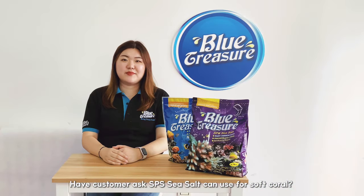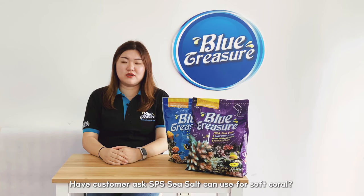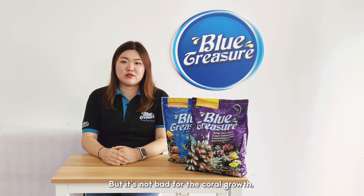A customer asked: can SPN sea salt be used for soft coral? Yes, it can be used on soft coral. It's just that the high calcium content means soft coral can't absorb it all, but it's not harmful to coral growth.